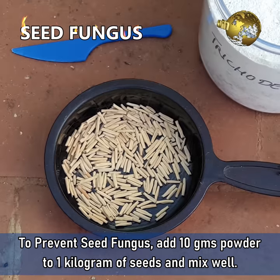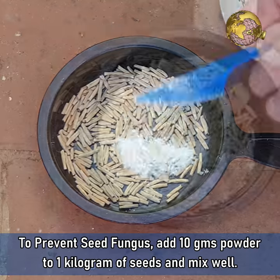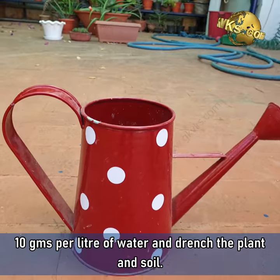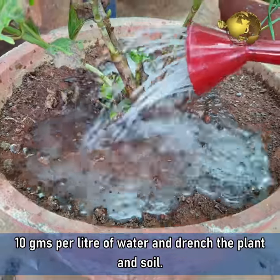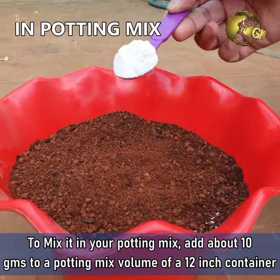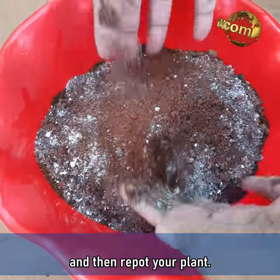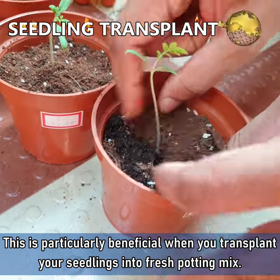To prevent seed fungals, add about 10 grams of powder to 1 kg of seeds and mix well. For plants that are wilting and you suspect fungal disease in the soil or root rot, mix about 10 grams per litre of water and drench the plant and the soil. Repeat after a week if necessary. To mix it in your potting mix, add about 10 grams to a potting mix volume of about a 12-inch container and then repot your plant. This is particularly beneficial when you transplant your seedlings into a fresh potting mix.